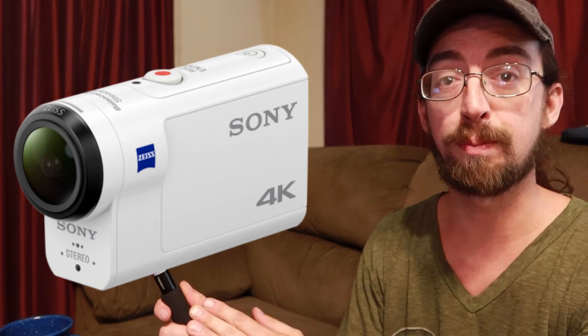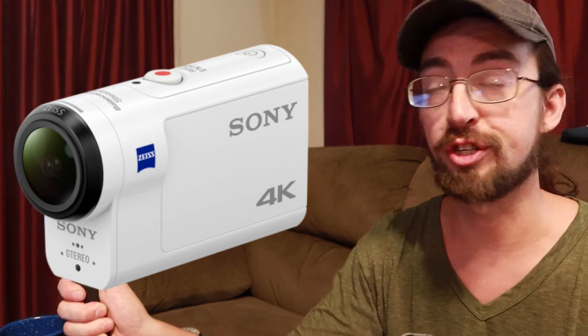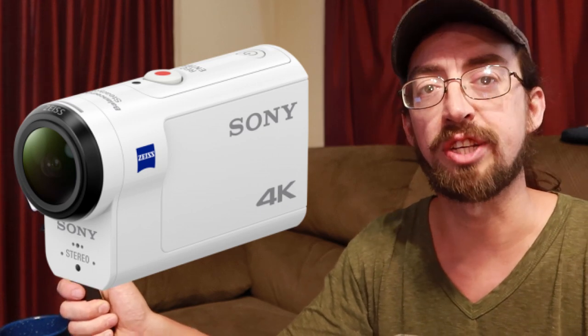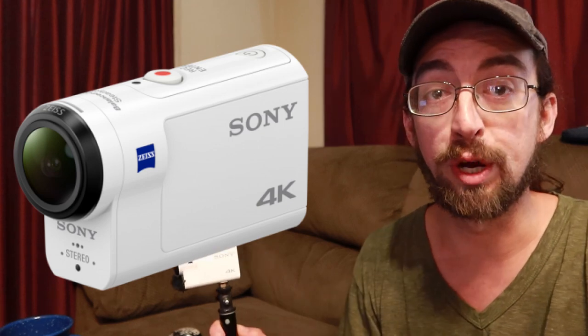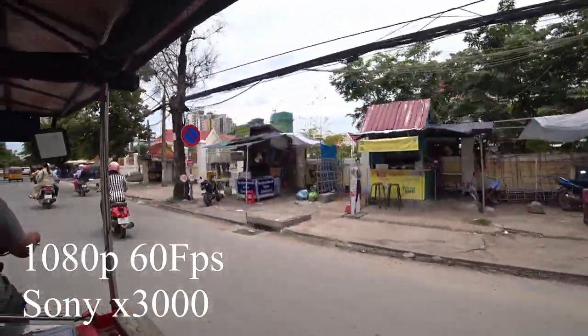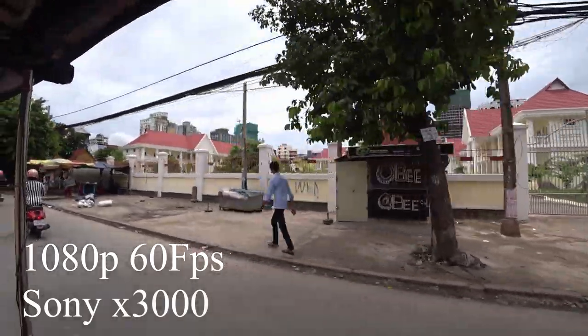I like the simplicity of the X3000 — I can just throw it on any selfie stick and I'm ready to go with a full 4K high-definition pocket cam. It doesn't have zoom because it's an action camera, but you can make up for that by zooming in post. I've just been overjoyed with this action camera, and even at four years old I still think it's just as good today as it was in September 2016.